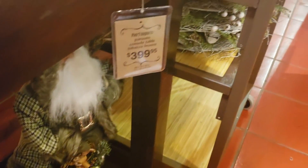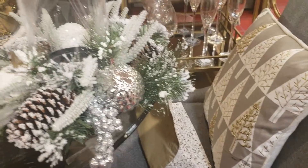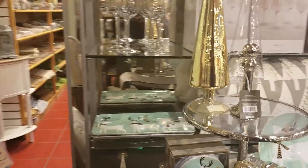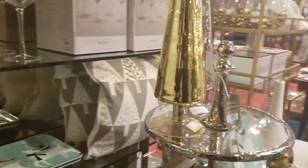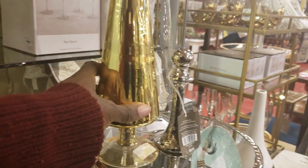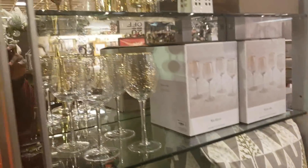What I've noticed is that Pier 1's prices on their home decor has decreased, and it is very comparable to what you will find in other stores. Now, their entertaining items are still the same price, but guys, you can really do some great holiday decorating if you stop at your local Pier 1 store.